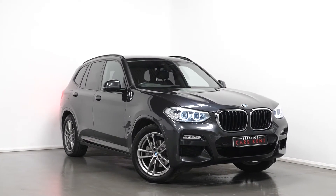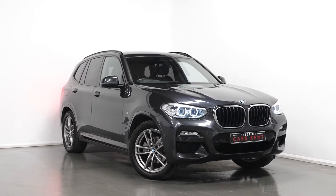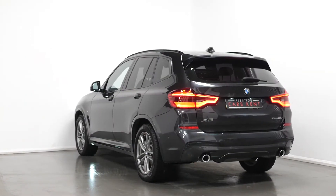Hi there, Joe here today from Prestige Cars Kent, with this new stock 2018 BMW X3 M Sport X Drive.